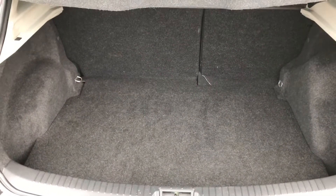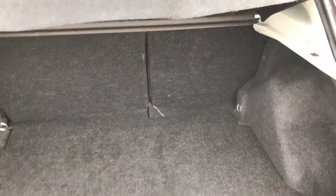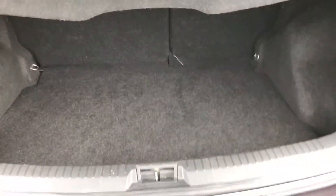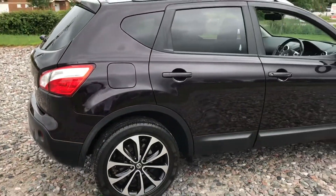Great size boot — perfect for pushchairs, prams, doing the shopping and everything else, along with those split fold seats for the last minute shopping trips to Ikea. You will get everything in this car, no problem at all. The Qashqais are a really, really popular choice with families, particularly those with young children.